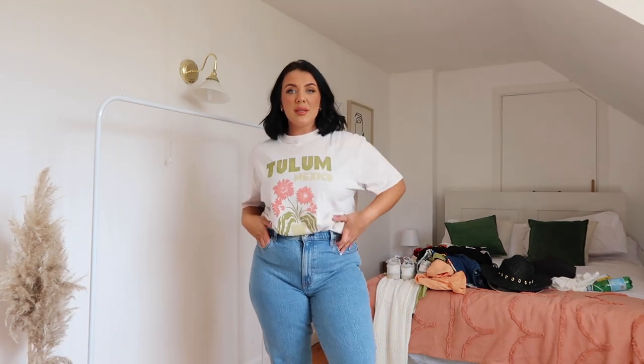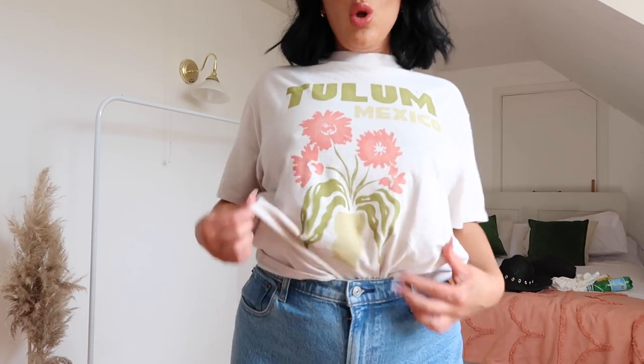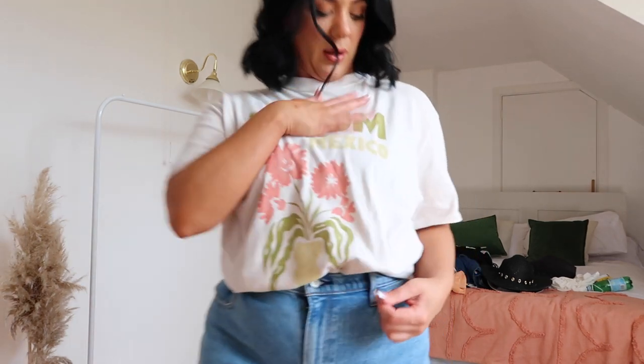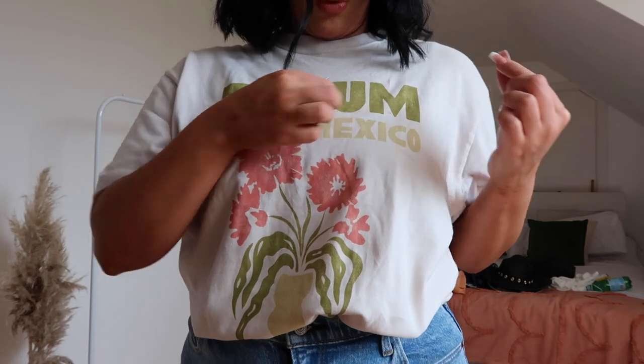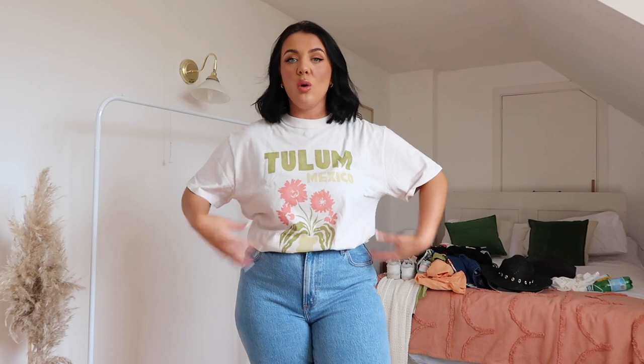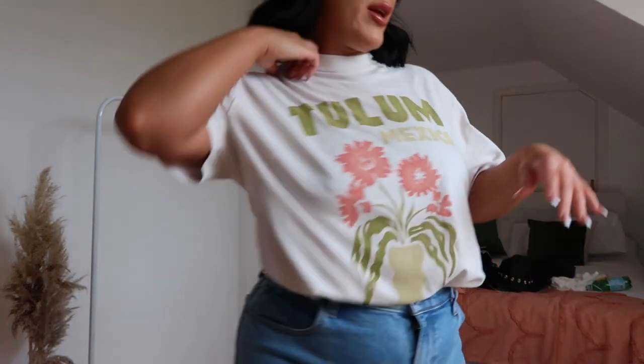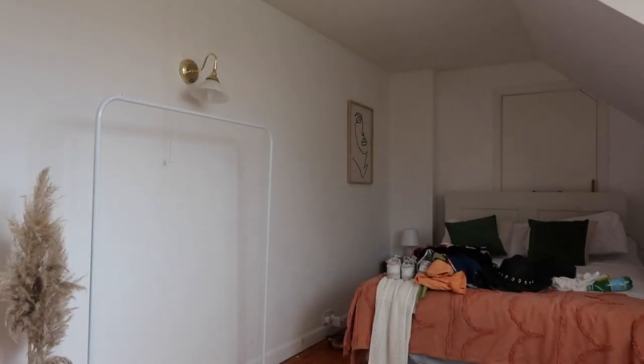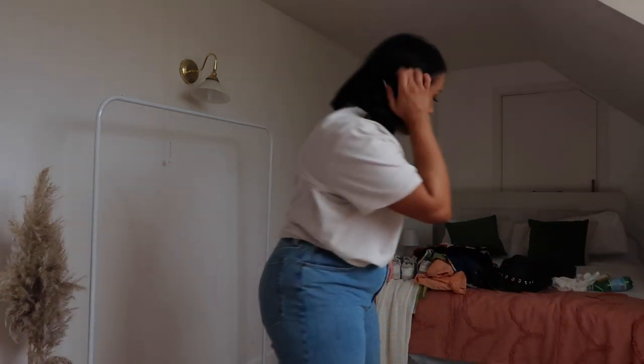Outfit number two — I picked up this little t-shirt which has got 'Tulum' on it, a place in Mexico. It is honestly the softest fabric. The only way I can explain it is like a brushed cotton — it feels like baby clothes, so soft. It's like an off-white, which I did put on with the white trousers and it looked a bit off, so you've got to wear it with a different color. I've got this in a size large, and the dress is also a size large.